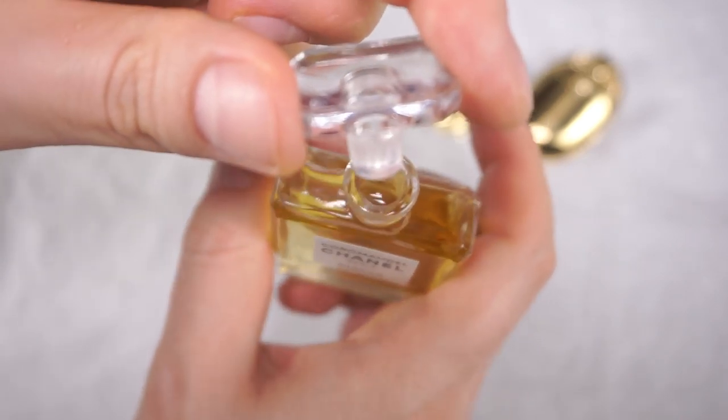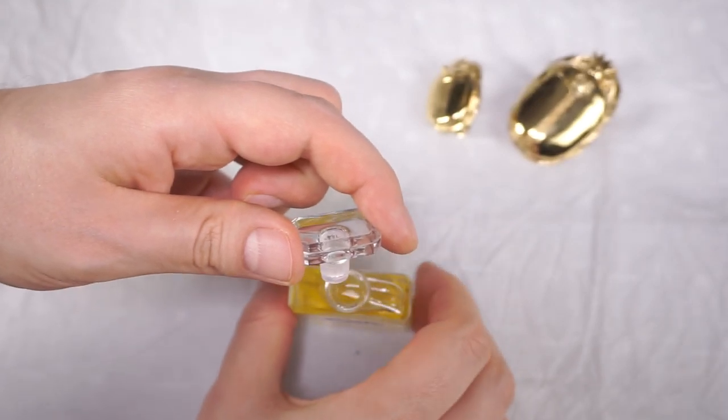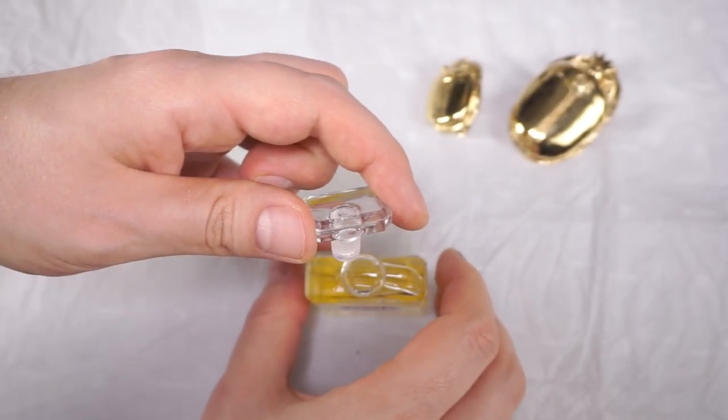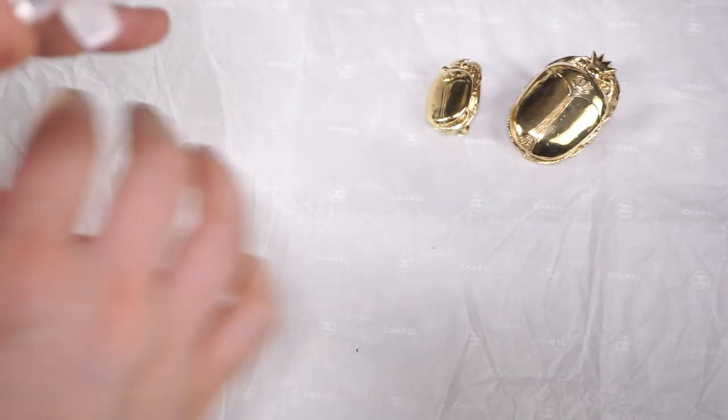There you go, guys — that's how easy it should be to open this. Let me just put it down very delicately. I'm going to put it on the glass, not on the paper, just to make it more sturdy.